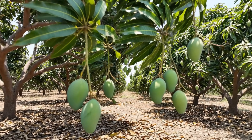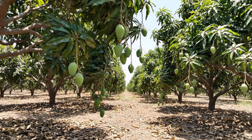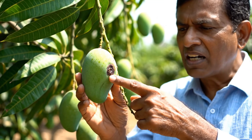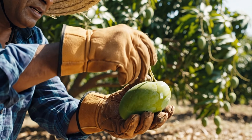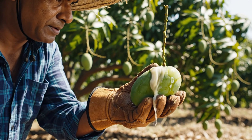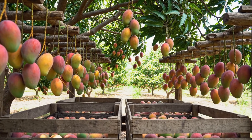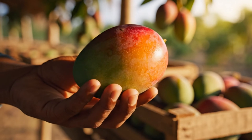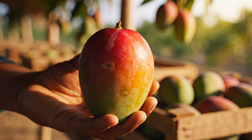Did you know that improper post-harvest handling can ruin agricultural products and cause enough losses for the entire season? This is a common problem for mango farmers, as mangoes are highly perishable after being picked. After being picked, farmers invert the mangoes to drain out the sap. Within 30 minutes to an hour, the sap dripping stops. Removing the sap prevents damage to the mango skin, which allows it to fetch a higher price.